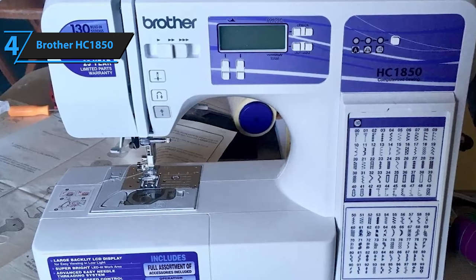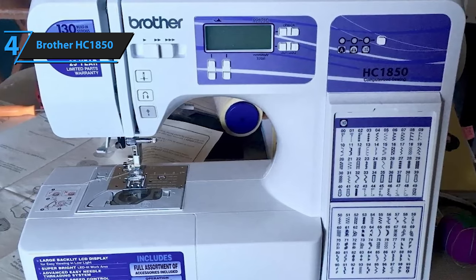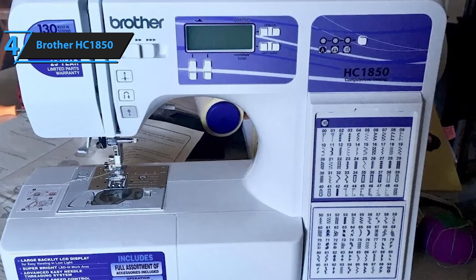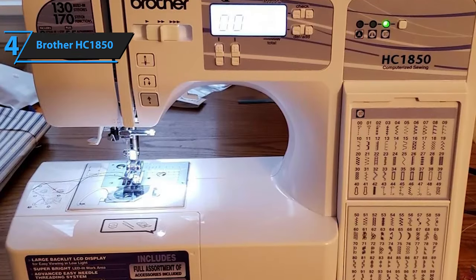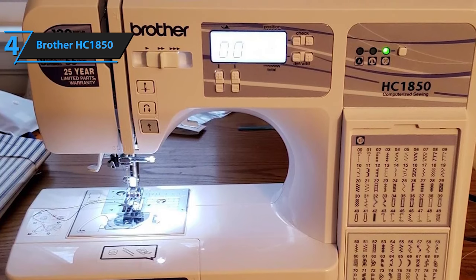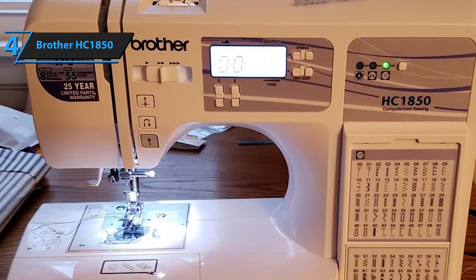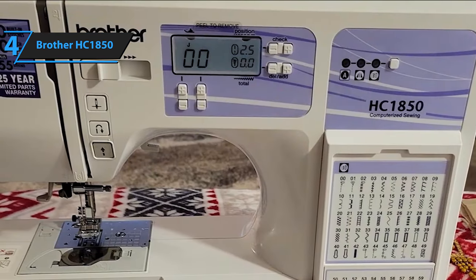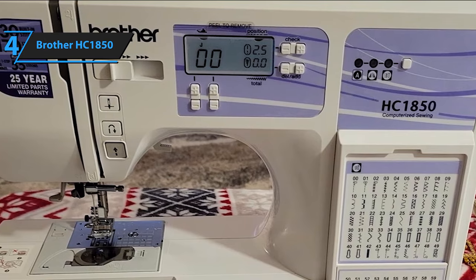This versatile machine packs numerous advanced features that appeal to seasoned sewers, while also offering plenty for beginners to explore. With a library of over 130 integrated stitches, you're spoiled for choice for any project. The repertoire includes 42 garment construction stitches, 14 quilting stitches, 94 decorative stitches, 12 heritage stitches, 8 unique one-step buttonhole options, and an in-built monogram font.